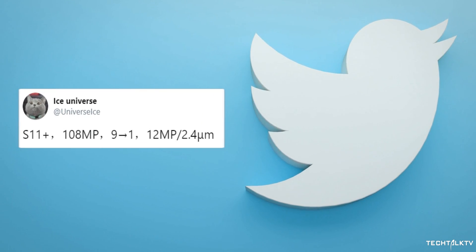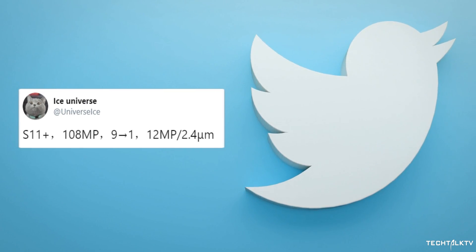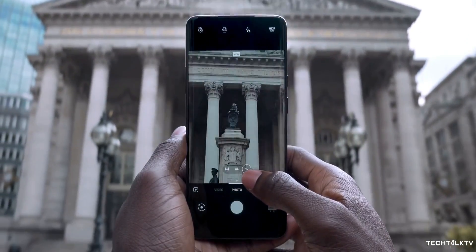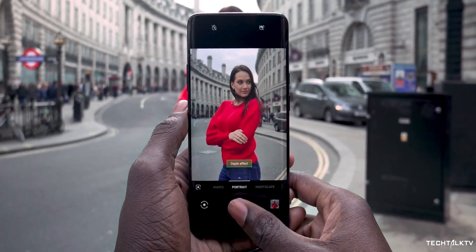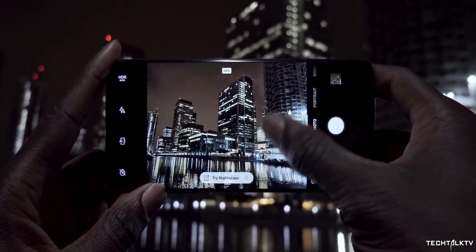Ice Universe tweeted this yesterday. A lot of people didn't understand it, so let me explain what exactly he meant and why it's such a big deal. Megapixels aren't everything when it comes to camera quality — it's a small cog in a much bigger machine. There are other factors such as sensor size, pixel size, software post-processing, and the quality of the camera lens to consider. Let me briefly explain each of these so you get a better idea.